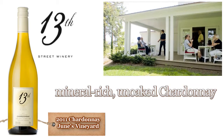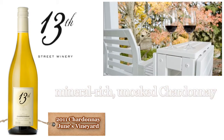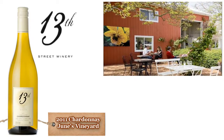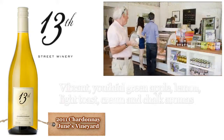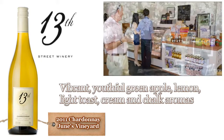Planted in 1999, the soils are quite exceptional. Based on clay and sand loam, there is a significant percentage of decomposed yellow limestone spread through the vineyard and in the subsoil. Limestone and Chardonnay are like peanut butter and jam — they were made just for each other.